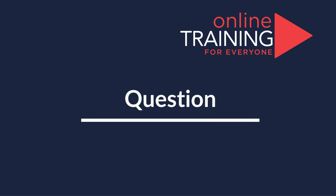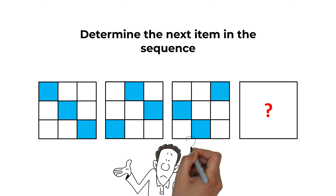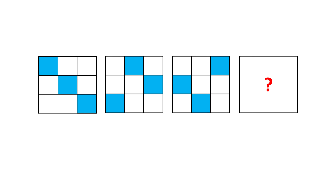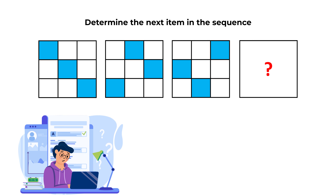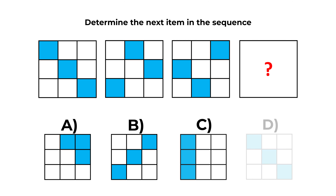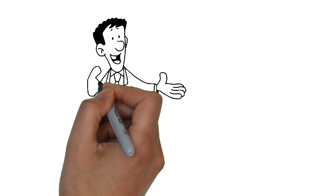Here is a very interesting problem that you might frequently get on the test. You need to determine the next item in the sequence. You're presented with a sequence of large squares, each containing 9 small squares inside of different colors. You need to determine the next item in the sequence, and you have 4 different choices: A, B, C, and D. Give yourself 10 to 15 seconds, maybe 20 to 30 seconds, to see if you can come up with the solution.